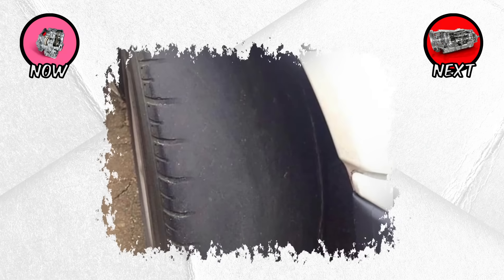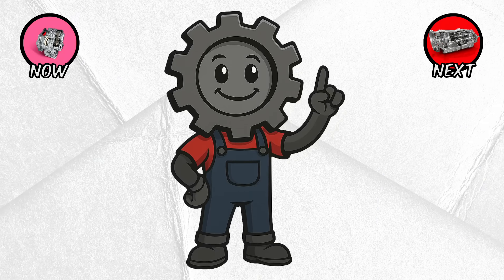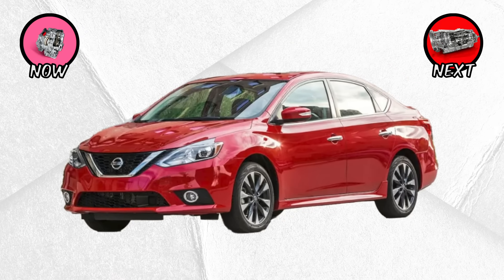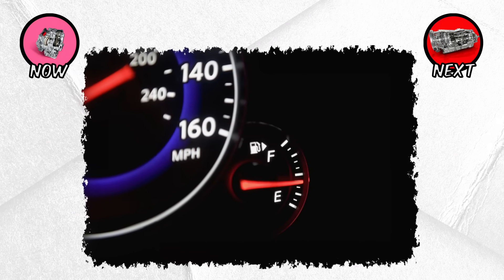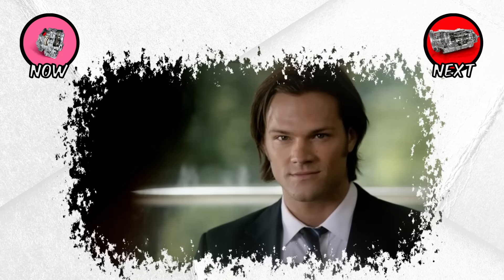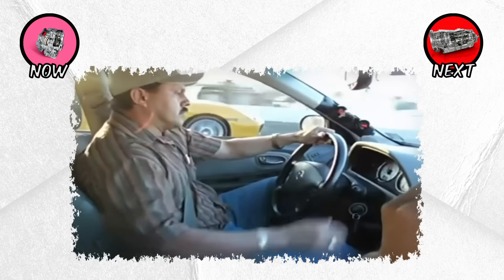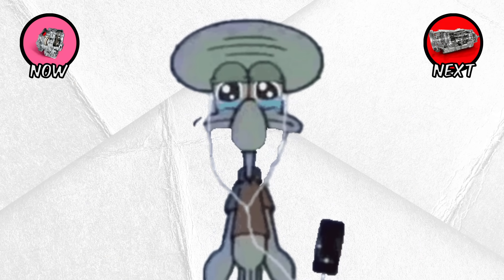The big advantages? CVTs are smooth, efficient, and great for city driving. That's why so many economy cars like the Toyota Corolla, Nissan Sentra, or Honda Civic use them — they maximize miles per gallon and eliminate shift shock. The downsides? Enthusiasts often complain they feel soulless. You don't get that satisfying gear change or engine surge, and under hard acceleration, the constant drone of the engine can sound unpleasant.